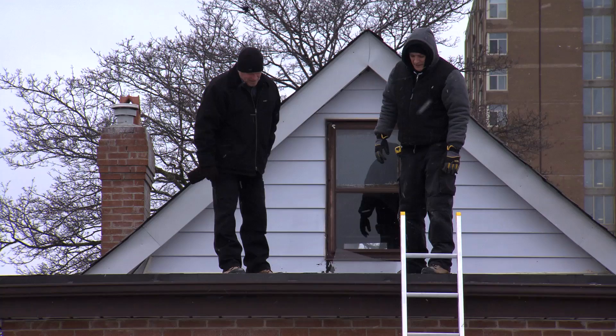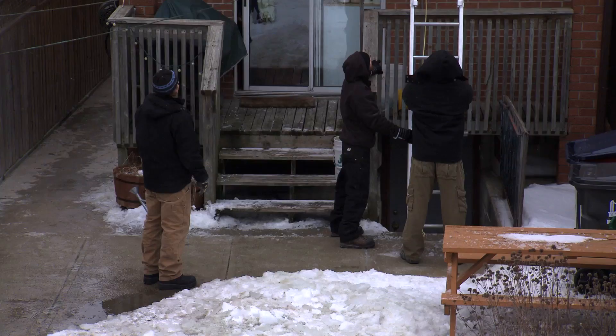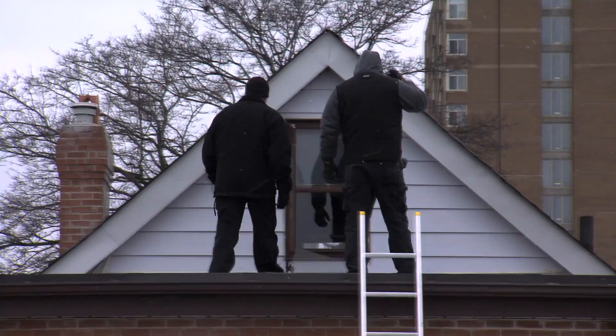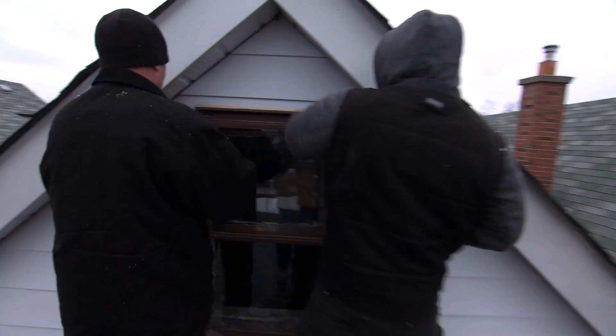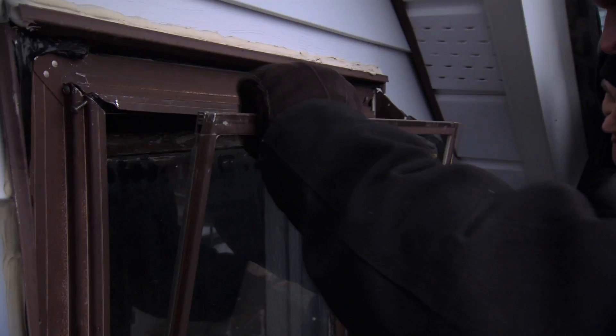Very cool — you can see the stairs and everything. Original. Is there any money? I don't see any money. Let's see if we can get this off. They've got it all caulked. Choose your weapon, sir. I'm just going to see if I can get a pry without smashing the window. Patience is a virtue — I don't want to break the glass. Got it!